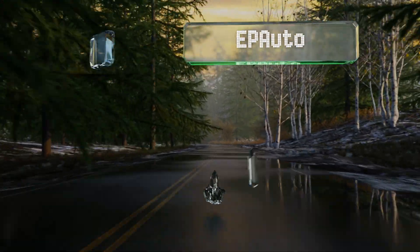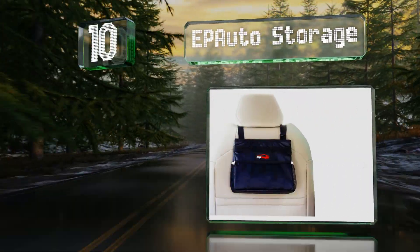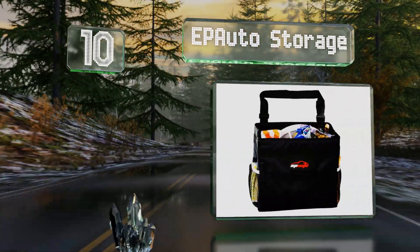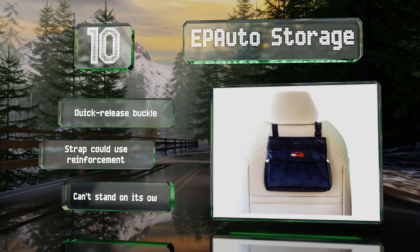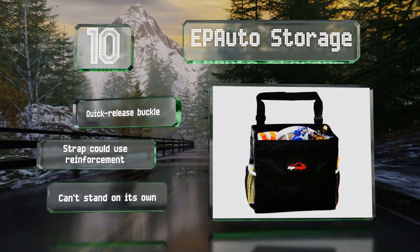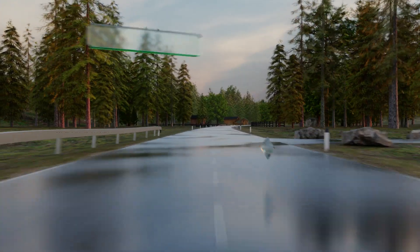Starting off our list at number 10, the EP Auto Storage features a velcro closure at the top so when it's not too full you can keep your trash out of sight. Its interior is leak-proof to keep the mess where you want it, and the adjustable strap fits easily around any headrest. It comes with a quick-release buckle; however, the strap could use reinforcement and it can't stand on its own.